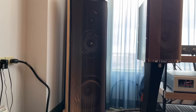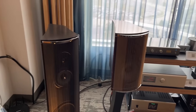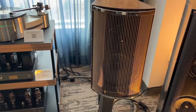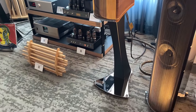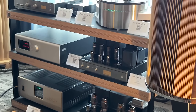Franco Serblin — beautiful speakers, handmade in Italy. You've got the tower on the left, the bookshelf on the right — the Accordo. I did review that about six months ago. Handcrafted perfection, beautiful sound. Not cheap, but if you've got deep pockets, definitely check out the Accordo. It is just stunningly beautiful looking and sounding.